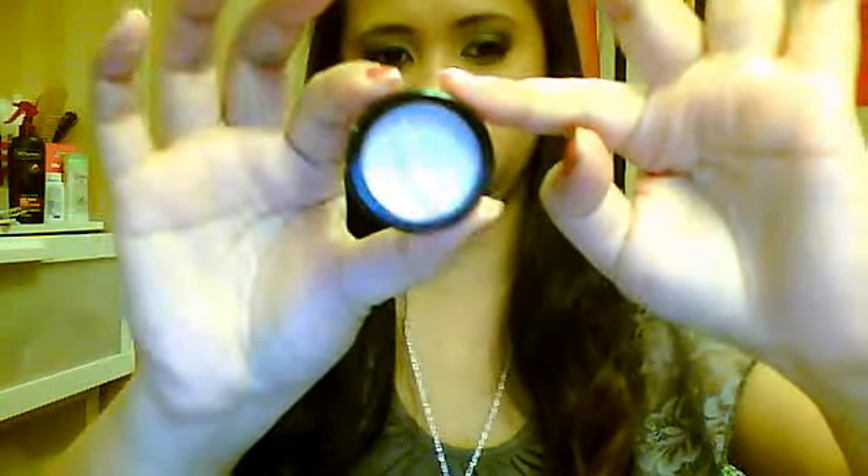Then I went to Bed Bath & Beyond, and I got one of their Duo Waterproof Lash Glue. This is like the best lash glue I've ever tried — I'm not using any other ones. This is the only one I'm going to be using because it's just perfect. I also got a Chapstick lip balm in this little container, which I'm really loving. It's really moisturizing — it's called Ultra Smooth.